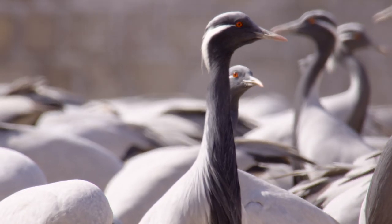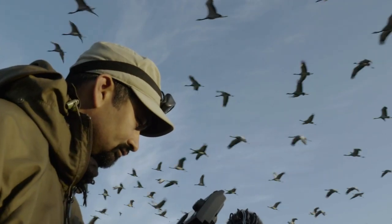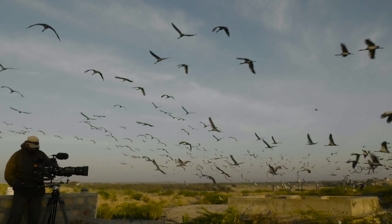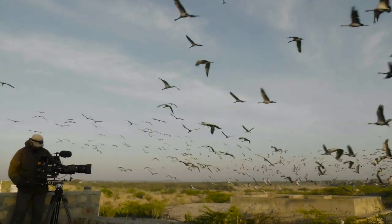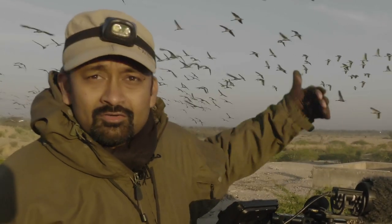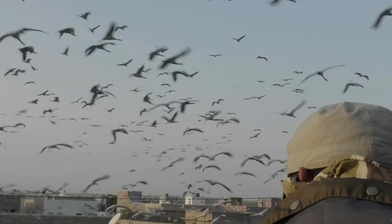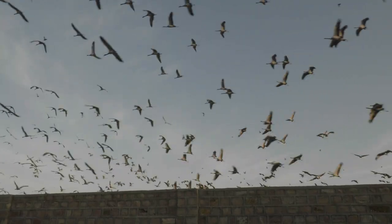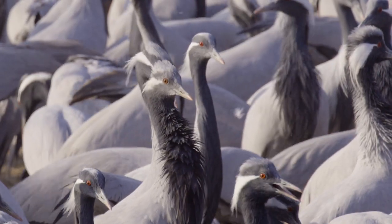Another one of Rajasthan's incredible natural spectacles is the annual migration of the smallest crane in the world, the demoiselle crane. Over 20,000 birds are here right now — they've come from beyond the Himalayas, from the north, down across the mountains, to winter in the little village of Kichen in western Rajasthan.